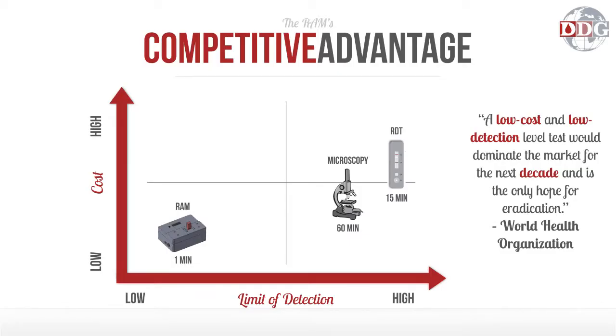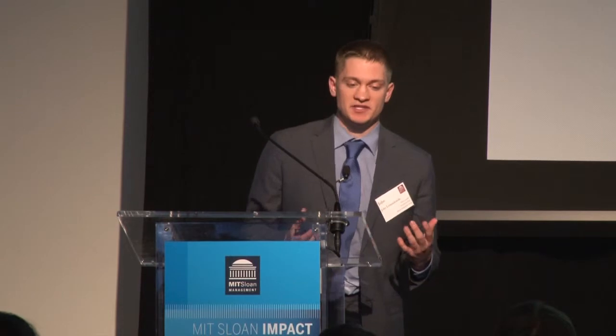The reason it's so good is that we're finally able to combine a low-cost diagnostic with a low limit of detection — something that's never been done before. These other two competitors can't diagnose an asymptomatic infection, or they don't have low enough costs to gain traction in this space. A device like ours has a serious competitive advantage and can dominate the market for the next decade using just these two parameters.